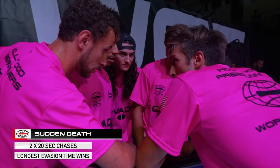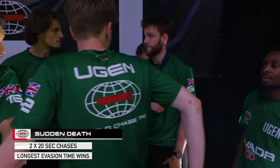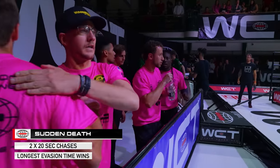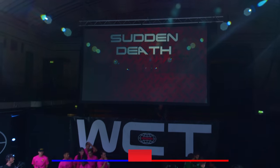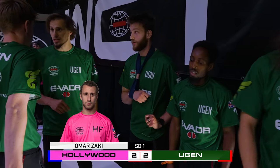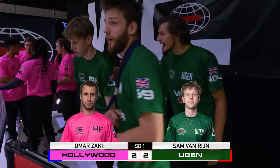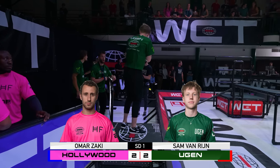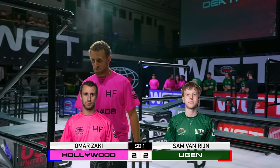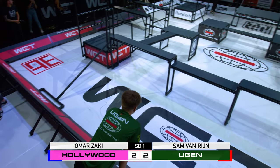It is a sudden death chase-off between Hollywood Freerunners and Eugen — the longest duration evasion wins it. First sudden death of the World Championship here. It is Omar Zaki for Hollywood Freerunners who will start things off as the evader. He is looking to set as high a time as possible — ideally 20 seconds — and it is down to Sam to stop him. If Sam can get a quick tag, he gives Eugen a chance to sign off with a victory. Sudden death chase-off, Chase 1 for Hollywood Freerunners. Athletes ready!